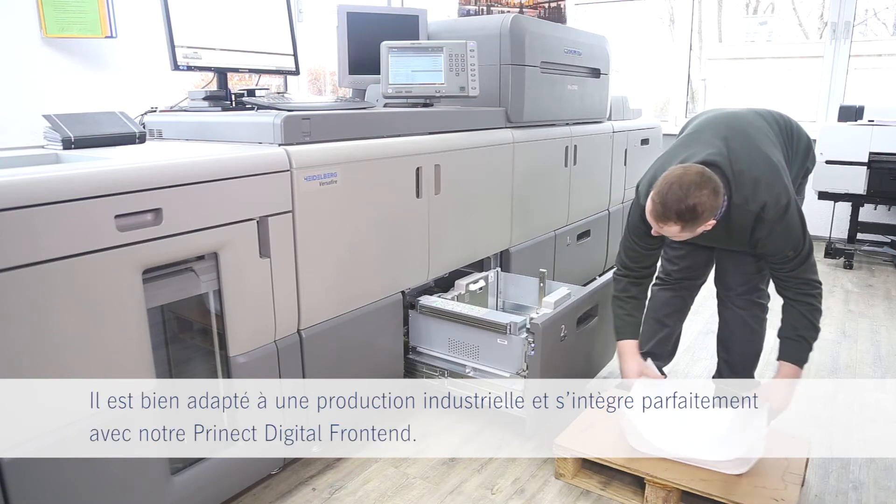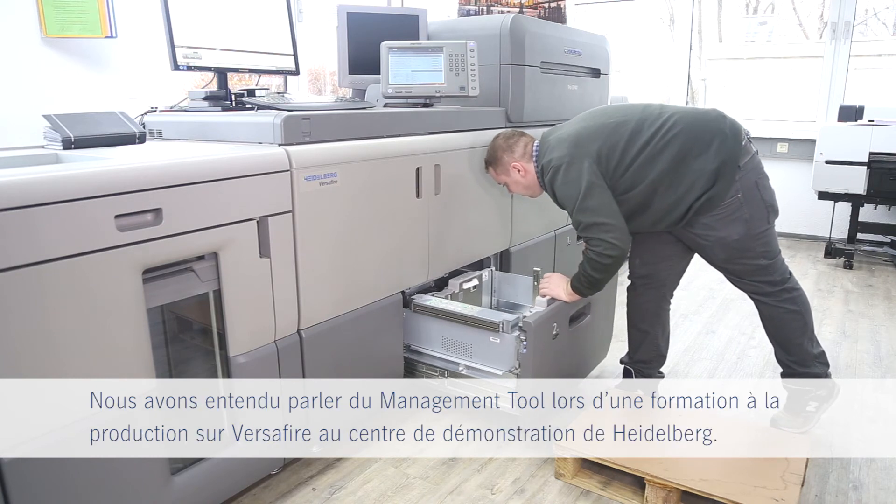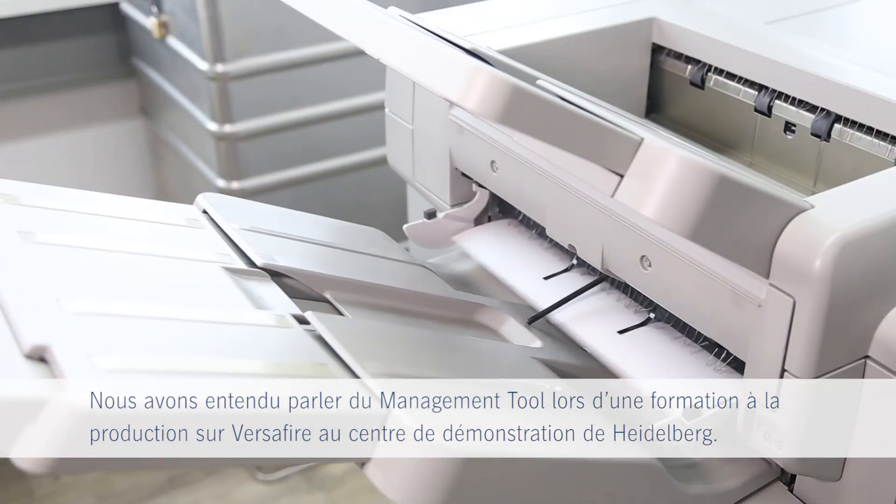It's made for professional print production and really meshes with our Prenec digital front end. We learned about the media management tool in the Versifier production training at the Heidelberg print media center.